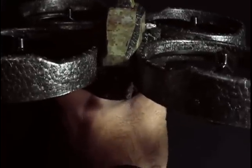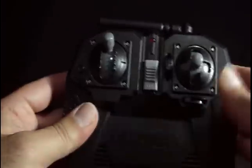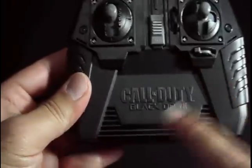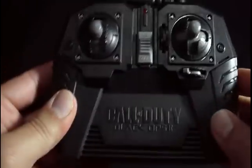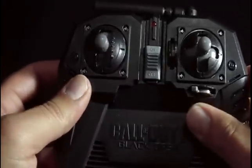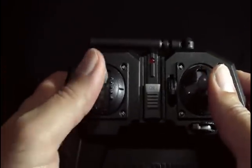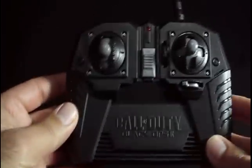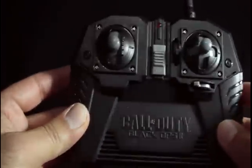Here's the remote control for the RC Dragonfly, which is very nice. It's got the Call of Duty Black Ops 2 logos on it, some trim controls for up, down, and side-to-side maneuvers. There's an on/off switch and an antenna that raises up. The batteries go in there of course — really really nice. I can't wait to try this out tonight with my friend.